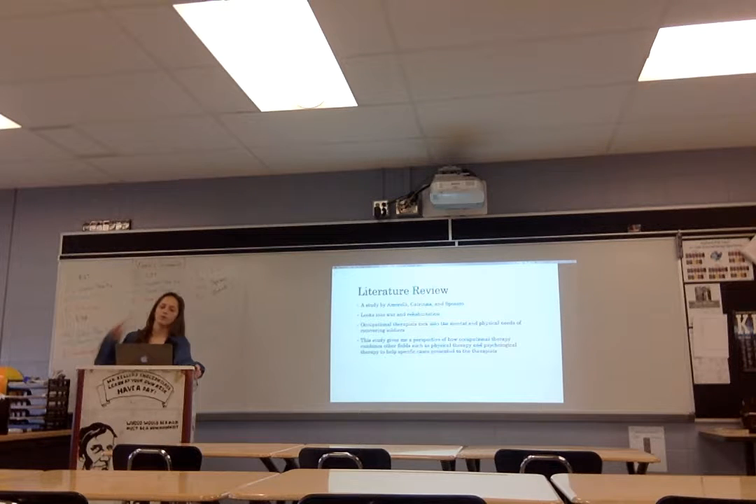Another study I looked at was by NRL-A-Culture 965, and that looked into war and rehabilitation. It didn't specifically focus on students with disabilities, but it looked at soldiers who had served and how occupational therapists address the mental and physical needs of a person. That study gives you a perspective on how occupational therapy combines physical therapy and mental therapy.